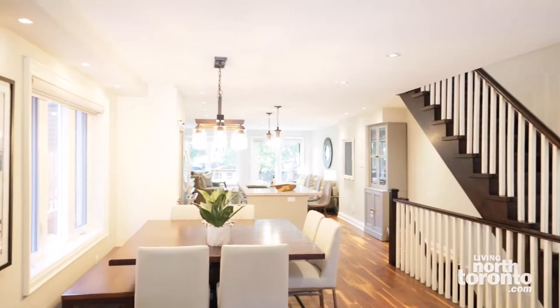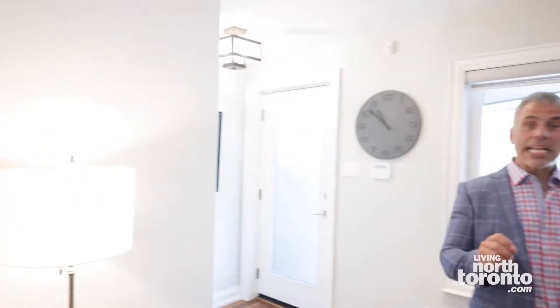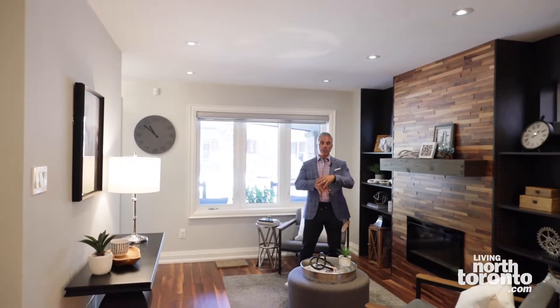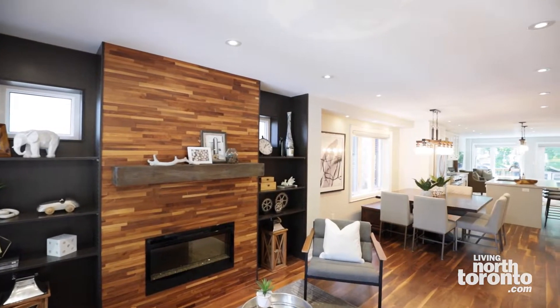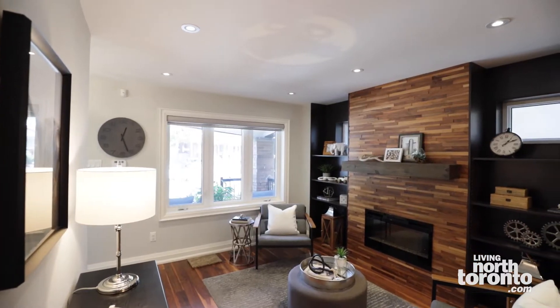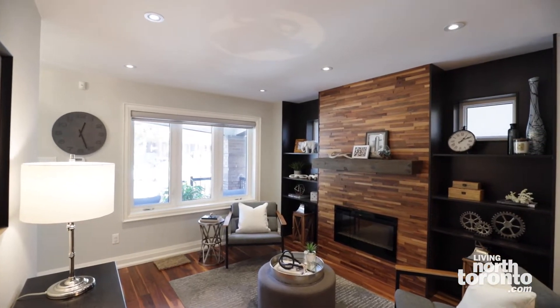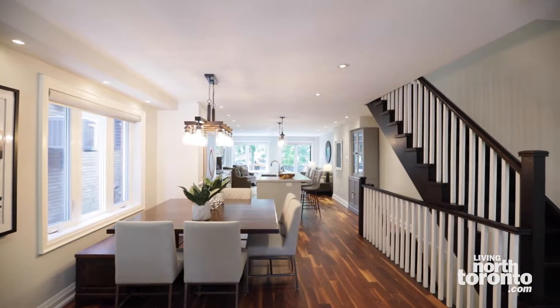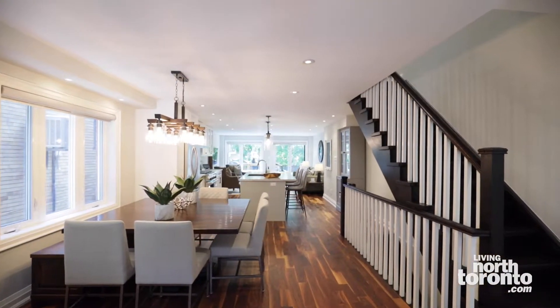This is not your typical semi — and I'll explain that more in detail a little bit later on. Let's start in the front living room. As you come in, you're greeted by this beautiful open-concept walnut feature wall with electric fireplace and wooden mantel. You have the most gorgeous hardwood floors in pure walnut, which flows beautifully right through the main floor and up to the second floor.